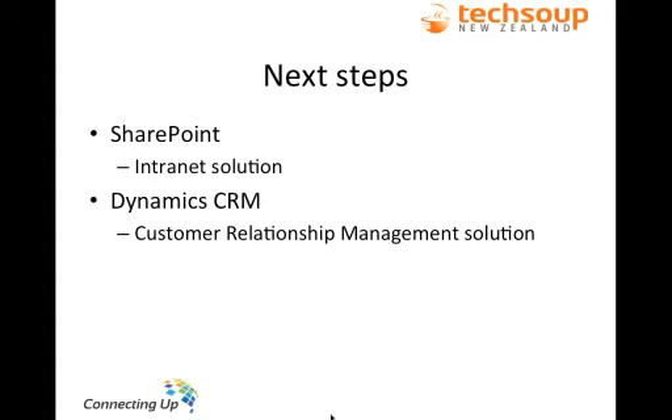I've gone over some of the basic programs that a lot of non-profits use. Next steps would include SharePoint — you get SharePoint Foundation with Small Business Server, but a more expanded intranet may require one of the other versions of SharePoint that allow more users and features. Dynamics CRM is Microsoft's customer relationship management tool. Microsoft actually offers a free plug-in for Dynamics to convert it for non-profits so you can track donors and funders, making it a lot easier to track communications and interactions — something we'll look at covering in another webinar soon.